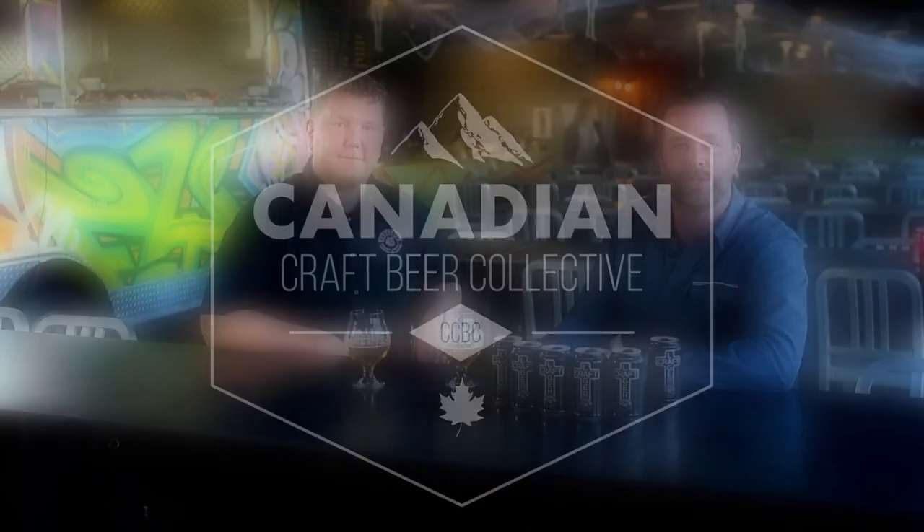Well, Graham, thanks for having us today, we really appreciate it. For everyone out there, thanks for tuning in to Canadian Craft Beer Collective. Don't forget, these beers are now available across Asia — they're about to come into Singapore probably over the next month, so look out for it. Thanks for tuning in. Cheers.